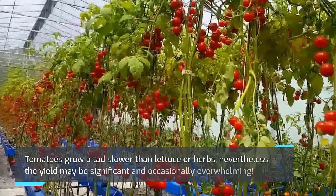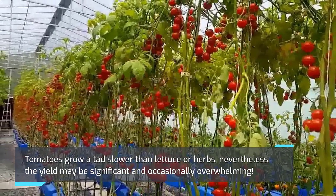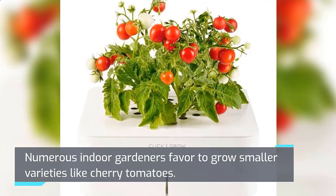Tomatoes grow a tad slower than lettuce or herbs; nevertheless, the yield may be significant and occasionally overwhelming. Numerous indoor gardeners favor growing smaller varieties like cherry tomatoes.